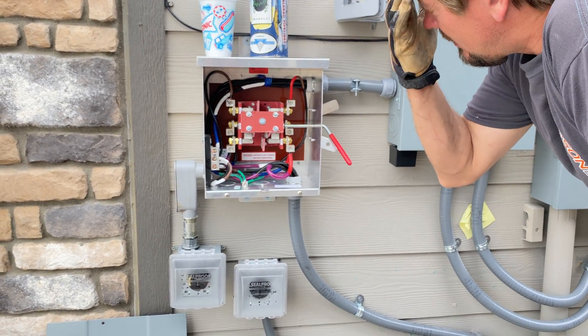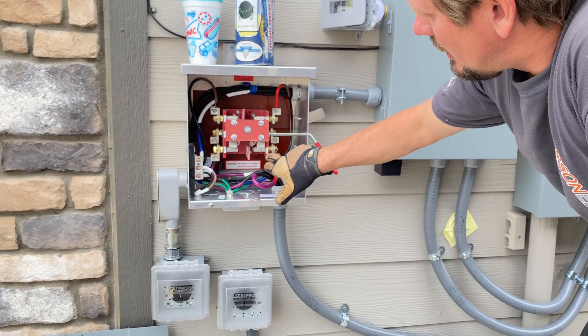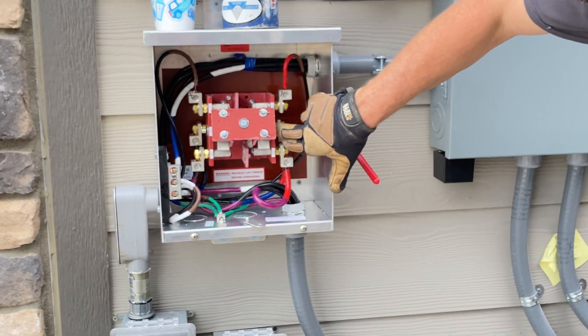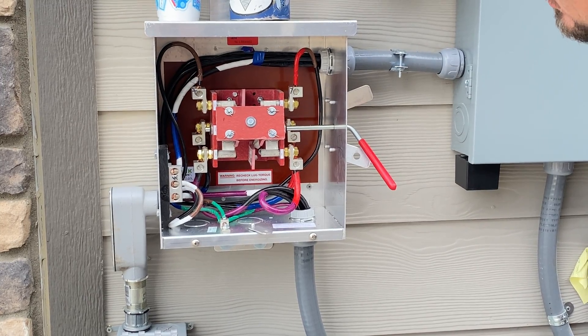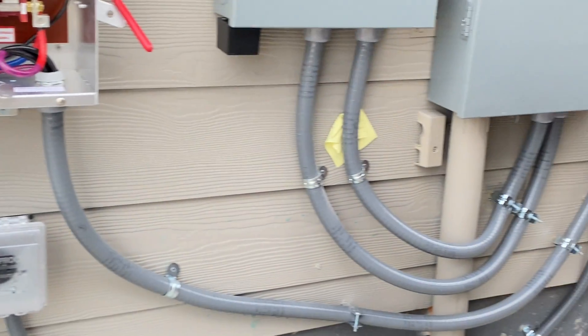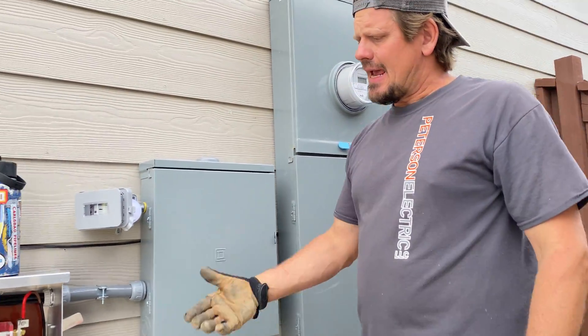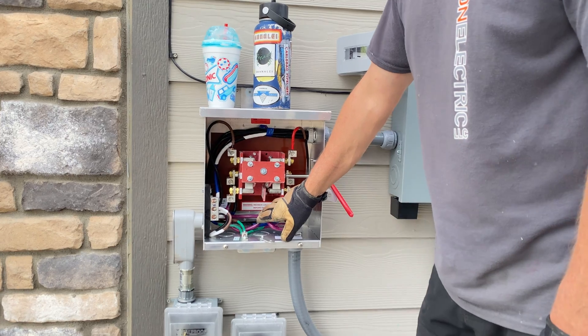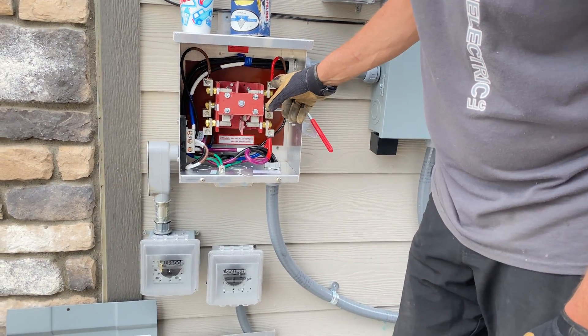Walking into this panel: here's my neutrals, here's my line, here's my load, and here's my auxiliary. That one-inch conduit came in and fed off a 100-amp breaker right here. I tagged it purple so I knew it was line-in on the auxiliary. I did brown on both sides as well as the black and red.